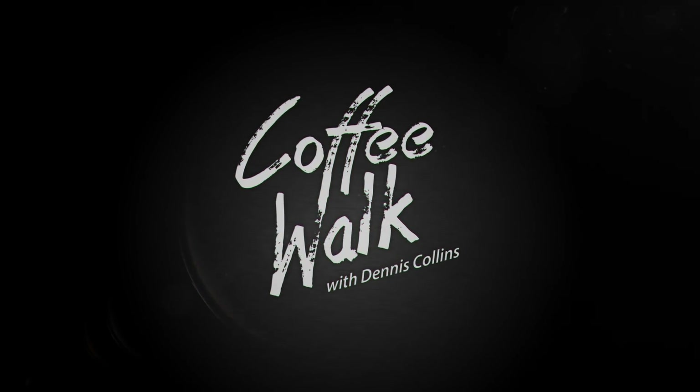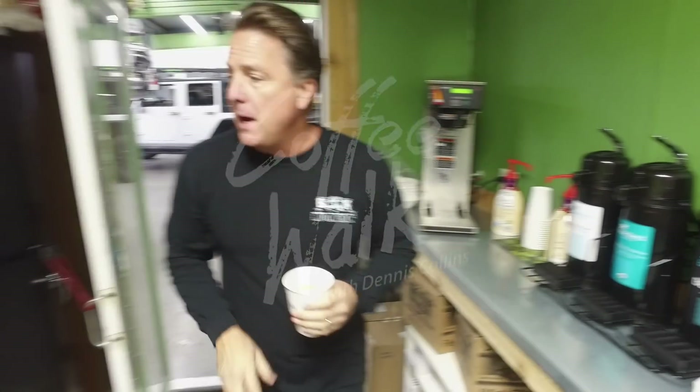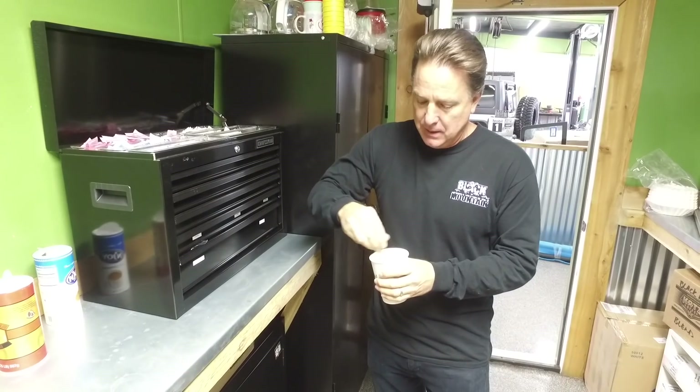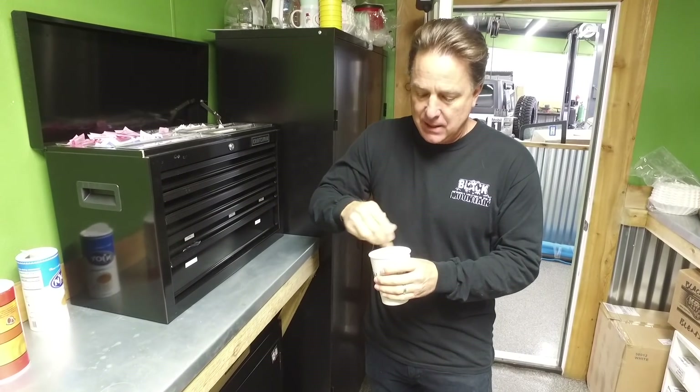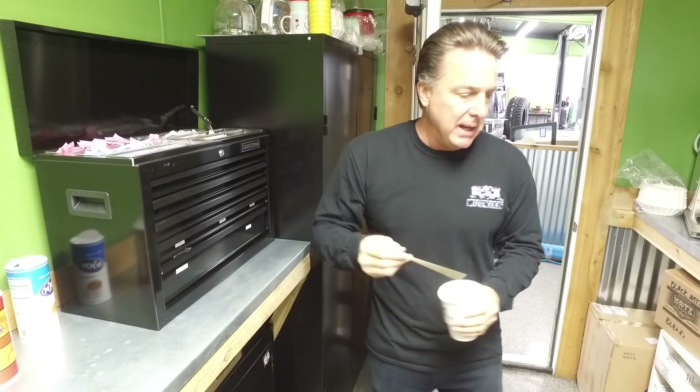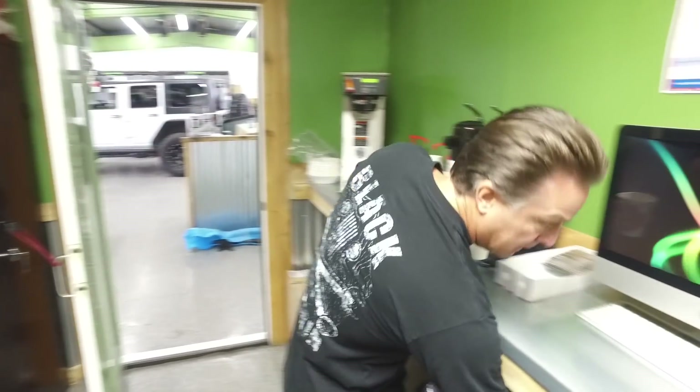We got a lead in the last 48 hours on a 1971 E-Type Jag Roadster with two tops that has been in South Texas in a garage slash barn for the last 35 years. When you get a lead like that, you gotta act on it quick. So Big Chris jumped in the truck and trailer in tow, made a 600-mile round trip run yesterday to pick up this car.